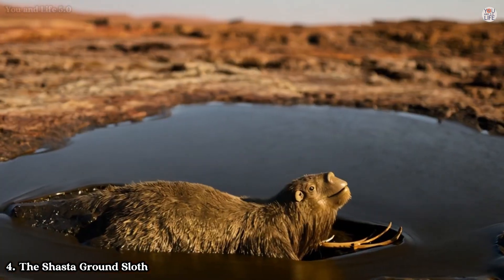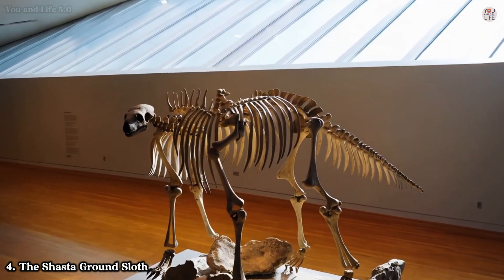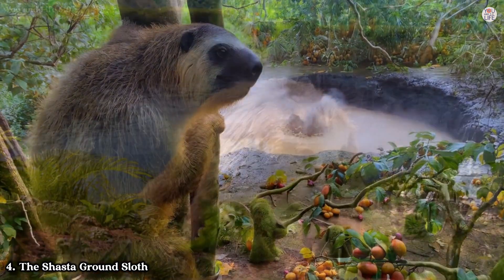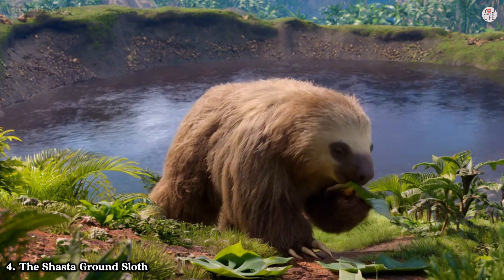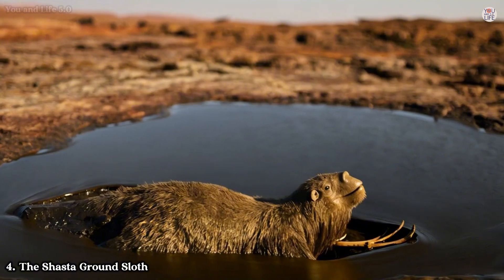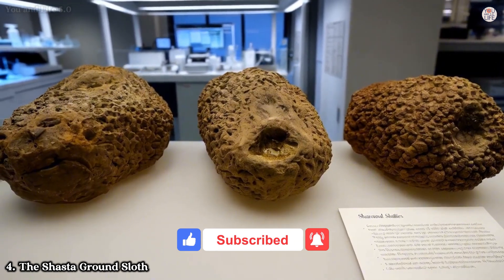What makes the Shasta Ground Sloth particularly intriguing are the traces of its behaviour preserved in tar pits. Fossilised dung — known as coprolites — provides a detailed record of its diet, which included leaves, fruits, and even cacti. This dietary flexibility may explain why the species managed to survive longer than many of its contemporaries. The Shasta Ground Sloth's story is one of adaptation and resilience, a reminder that even in the face of environmental challenges, life finds a way. But ultimately, even this hardy creature couldn't withstand the dual pressures of climate change and human hunting.